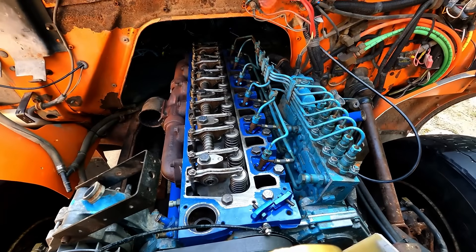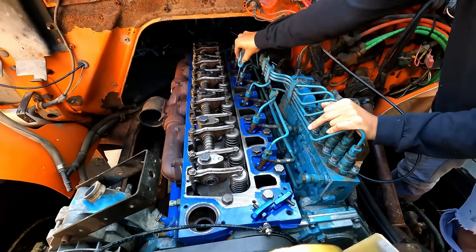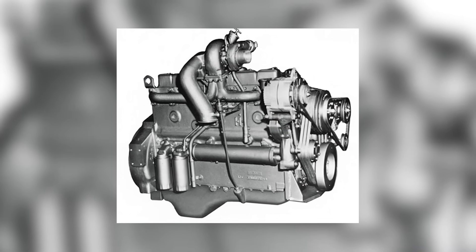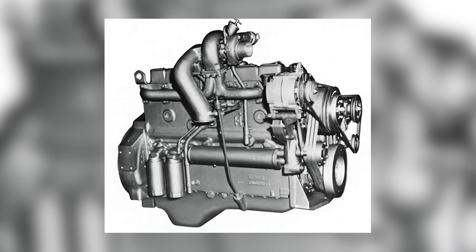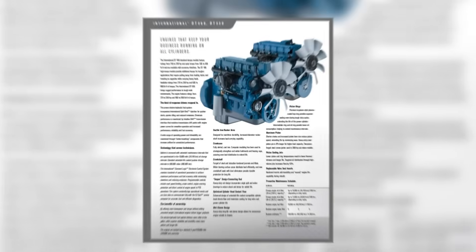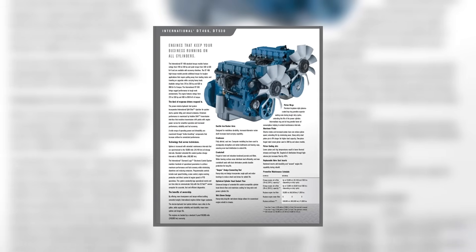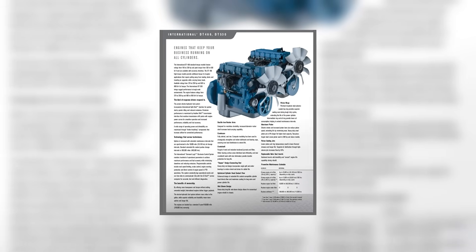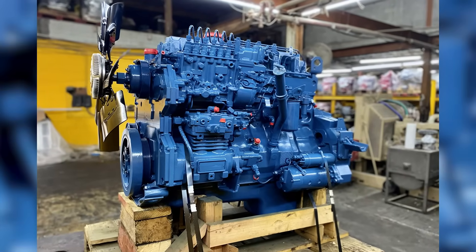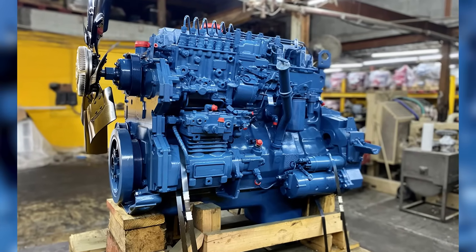It could even be rebuilt in chassis, saving time and money — an engine designed for hard work in a market shifting to diesels. So what went wrong? The real reasons had more to do with how it was built and the choices IH made behind closed doors: decisions about marketing, product strategy, and how far they were willing to push the design. This is the story of the DT-466, a powerhouse that didn't always live up to the promise.